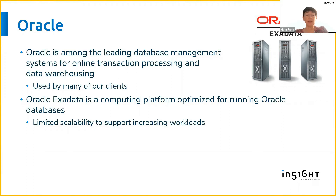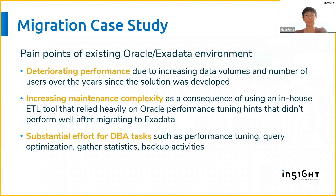That's why many clients who are on Oracle and on Exadata are looking for ways to achieve scalability by going into the cloud. I will speak about a case study where we did a migration from an existing Oracle Exadata environment to Snowflake, starting with the reasons why the client decided for the migration.